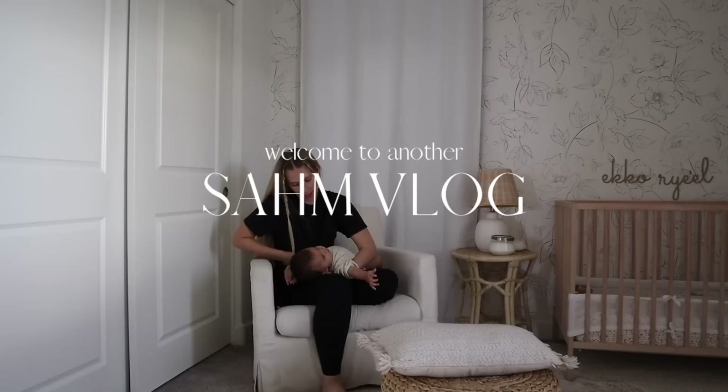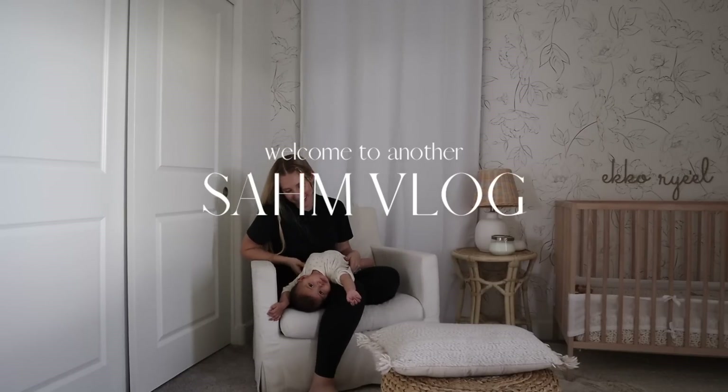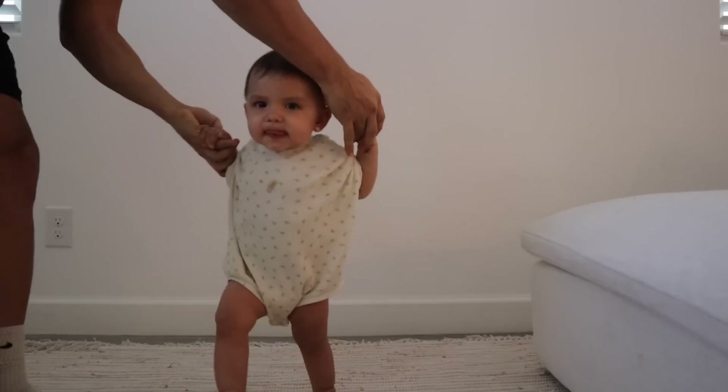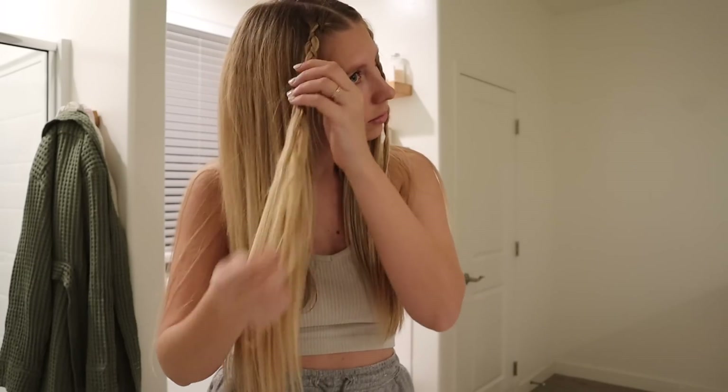Welcome back to my channel. It is actually like two o'clock, which I never get started this late in the day with a vlog. But this morning I went to the gym and then I had a play date. So we're getting a late start, but I had some things I wanted to share with you guys, so I figured it would be a fun day to share just like an afternoon in my life.